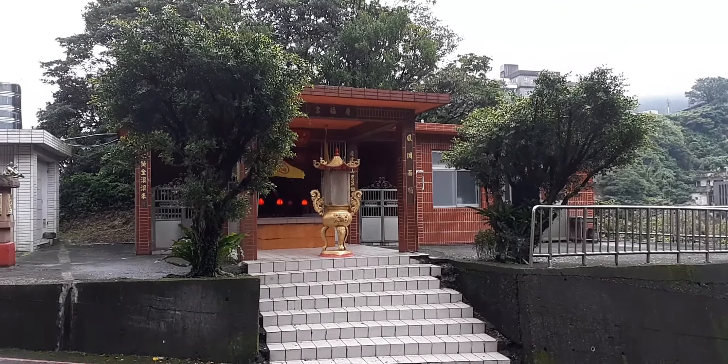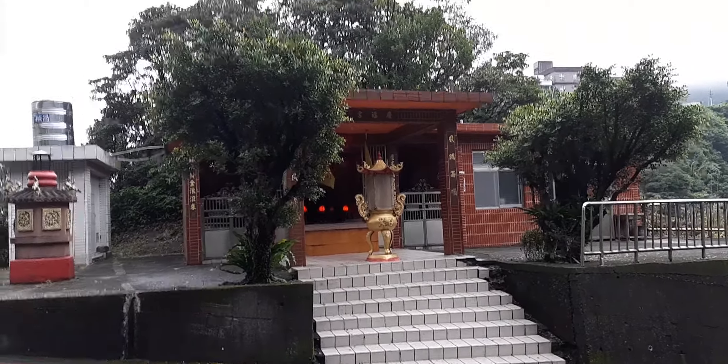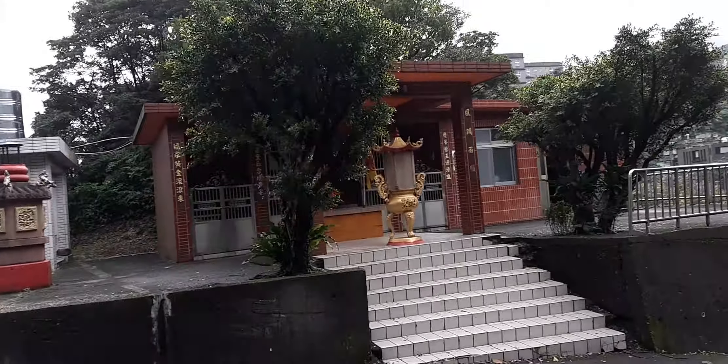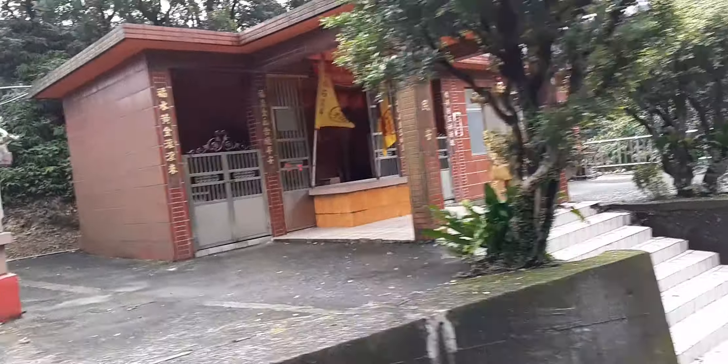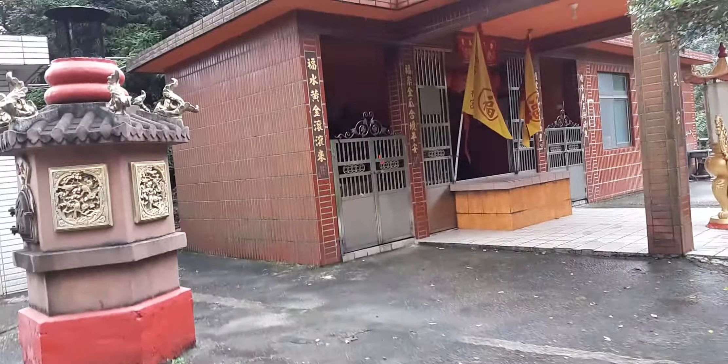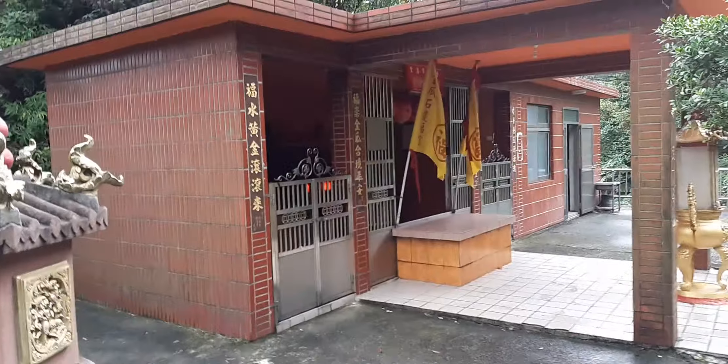This is another land god shrine. This is Xing Fugong. It's located in Joufen, which is a village in the mountains in the northern section of New Taipei City. This one's also very special. I love finding these.